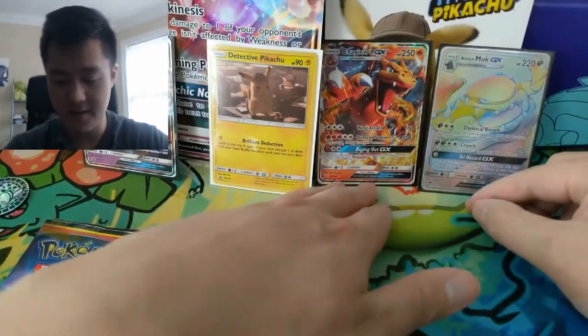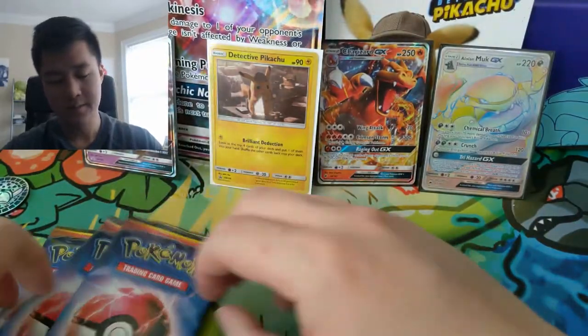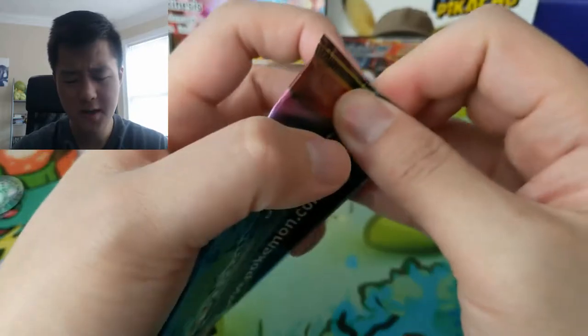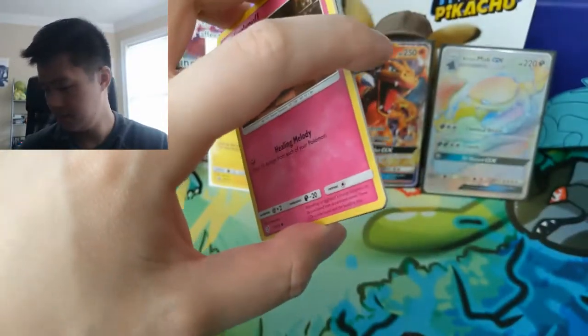These boxes have been very good to us so far! We've got four more movie packs to jump into. I'm not sure if you can hit the GX's in these, but I think there is still a Mewtwo card and a Charizard that we want to hit.